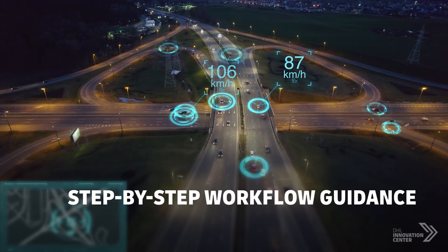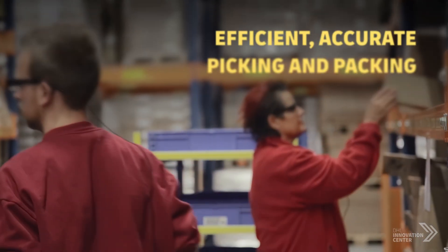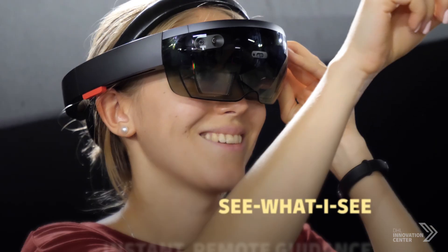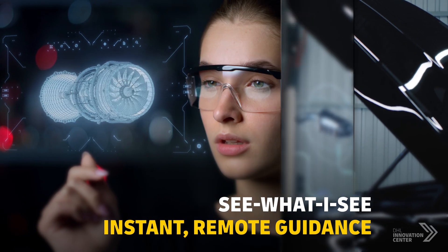AR technology can provide useful workflow guidance. In logistics, it also creates visual cues for accurate picking and packing. Technicians in the field can receive instant and remote guidance from experts using AR.